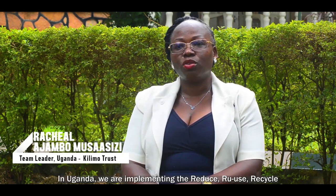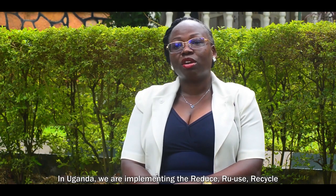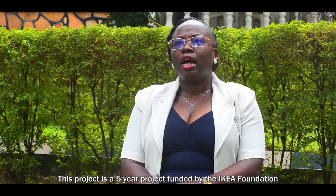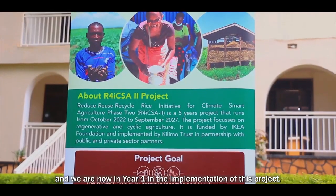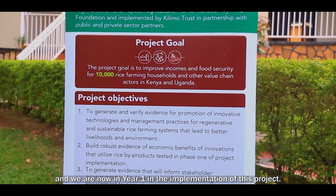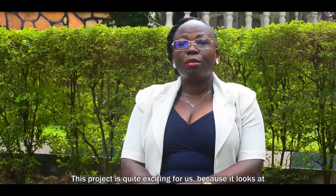This project is a five-year project funded by the IKEA Foundation, and we are now in year one of implementation. This program is quite exciting for us because it looks at aspects of regenerative agriculture that many programs right now are trying to incorporate in value chain development.